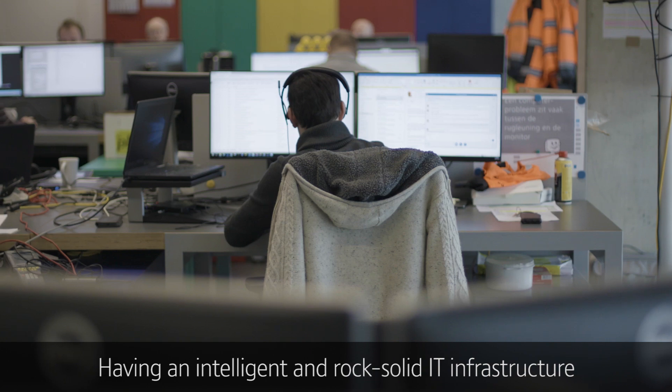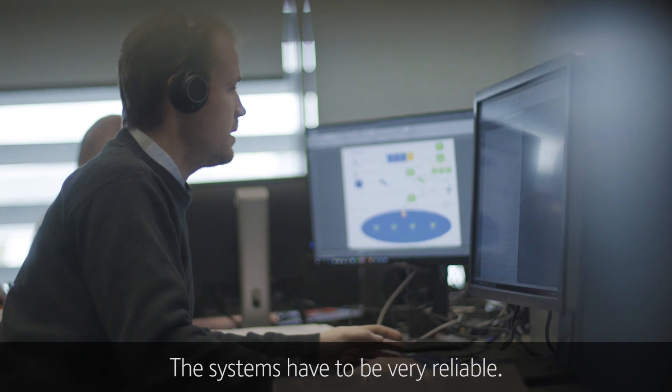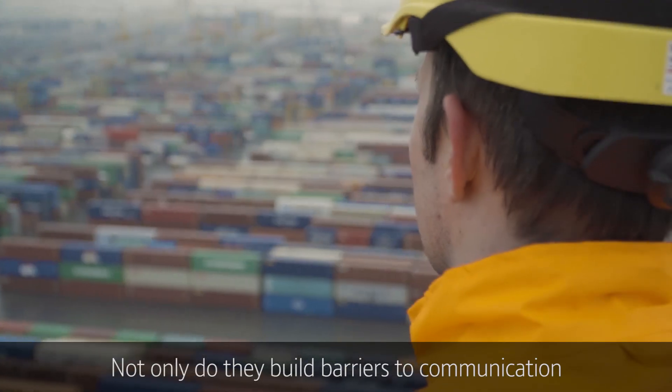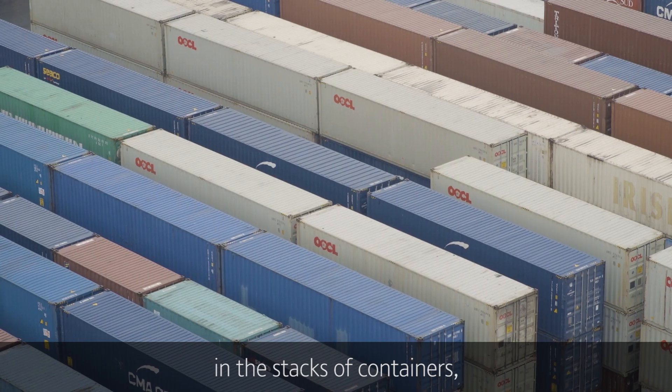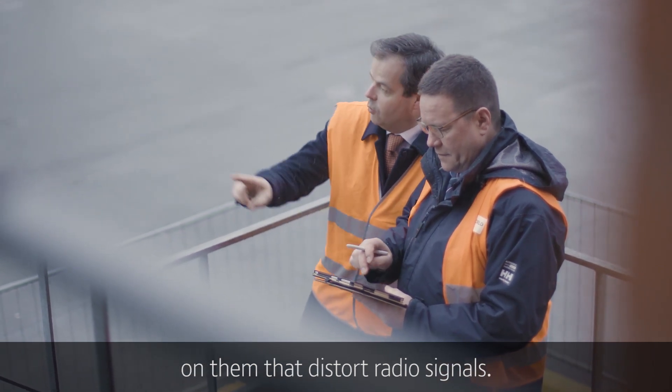Having an intelligent and rock solid IT infrastructure is critical to the business — the systems have to be very reliable. Ports are incredibly difficult wireless environments. Not only do stacks of containers build barriers to communication, but those containers have corrugations on them that distort radio signals.